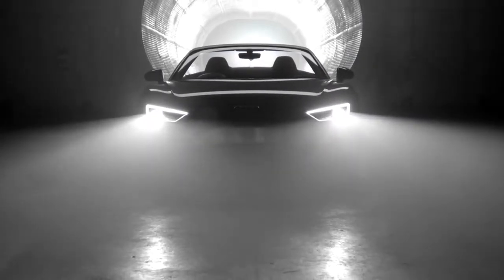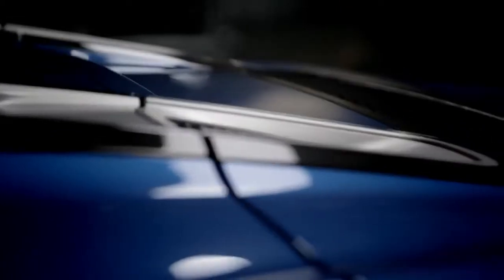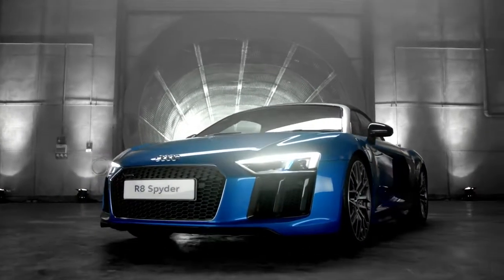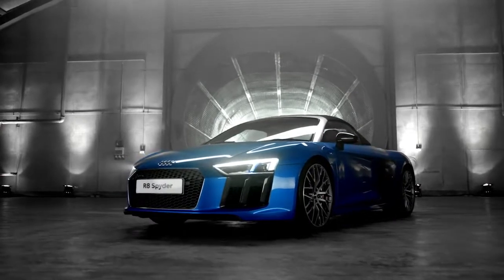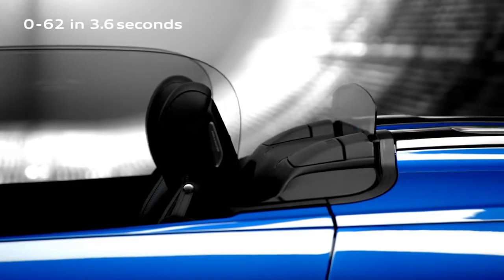The all-new R8 Spyder is the embodiment of Audi's progressive philosophy with its futuristic looks, ergonomic design and breathtaking performance. Powered by a 5.2 litre V10 FSI Quattro engine, this stunning supercar accelerates from 0 to 62 mph in just 3.6 seconds.